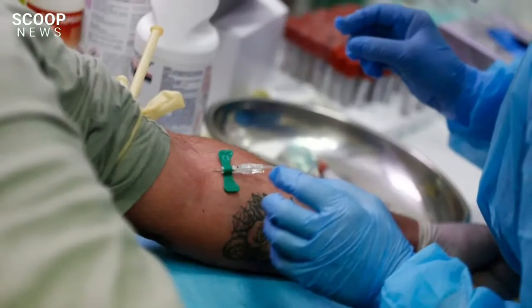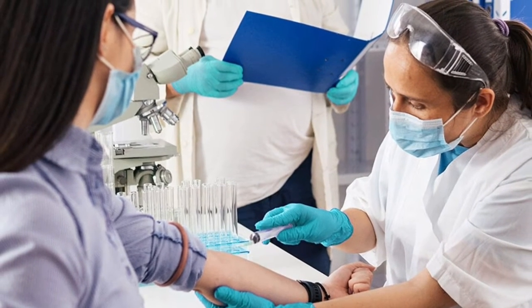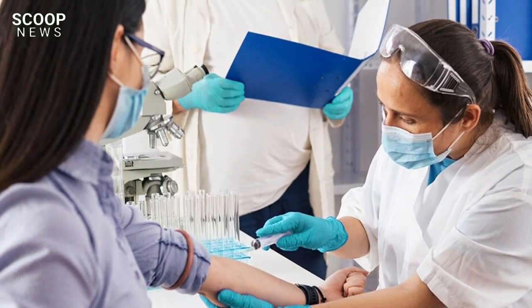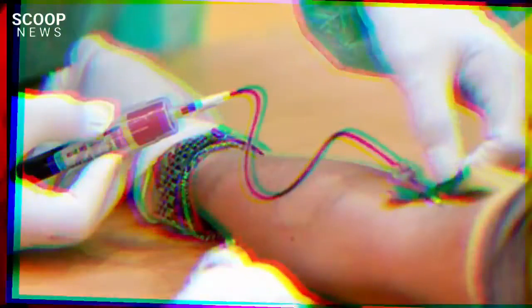The test, which has been heralded as a potential game-changer in the fight against the disease, has been shown in previous trials to be able to not only detect cancers that are not routinely screened for, but can also determine where in the body a cancer originated.